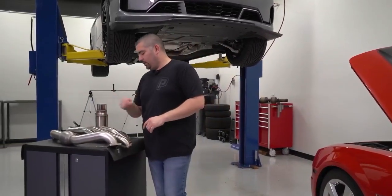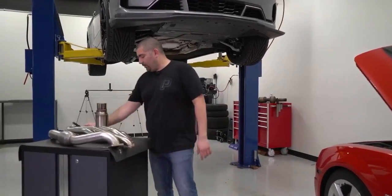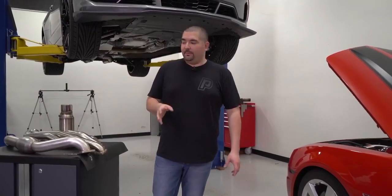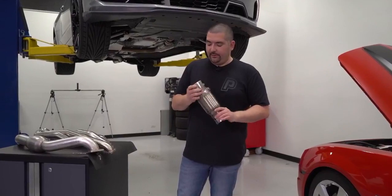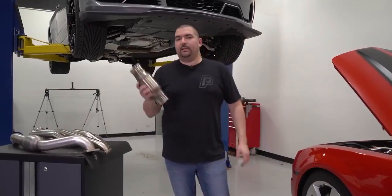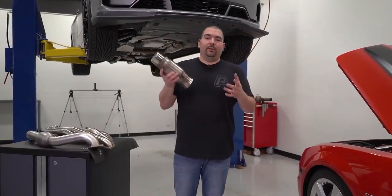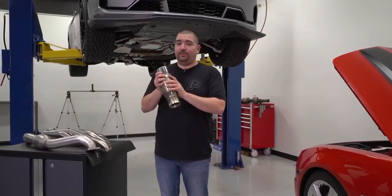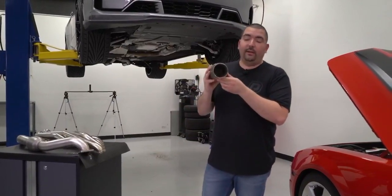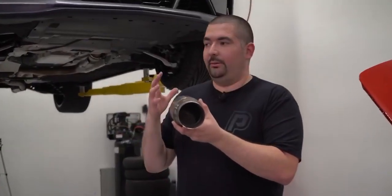So, headers. Long tube headers, 2010 to 2015 — you guys had it easy. A lot of the stuff you'll see on our website is going to have the catted connection pipes. You'll see long tube headers with catted connection pipes. Why don't we offer the non-catted? There are a lot of laws that went into effect, and we're honestly steering away from them because we don't want any problems. We want to make sure you guys get products you're not going to have any issues with. That's why you'll see the catted connection pipes.